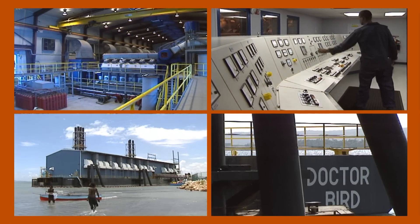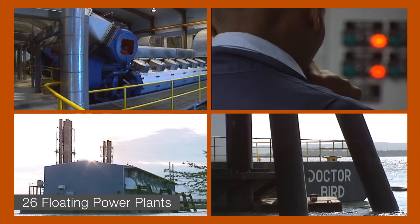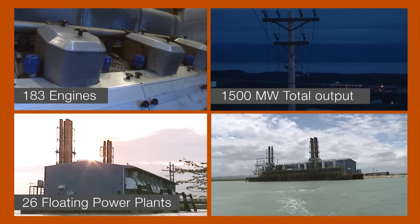Wärtsilä has long experience — a quarter of a century — in building floating power plants, 26 of them to date, carrying a total of 183 engines with combined output in excess of 1,500 megawatts.